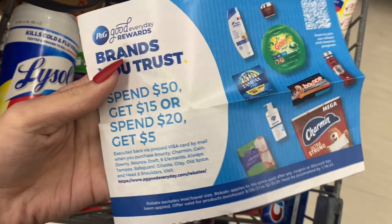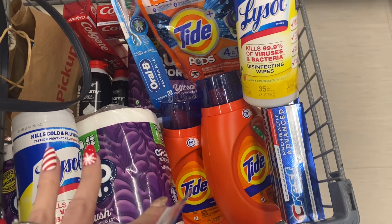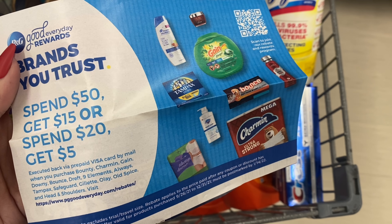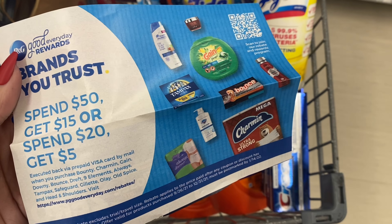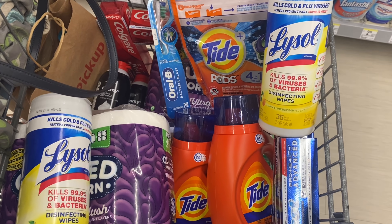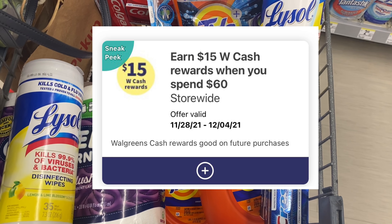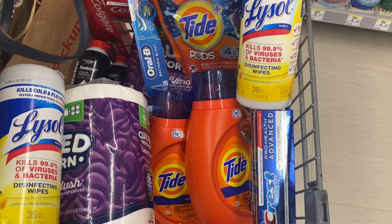There's also a promotion: spend $50 get $15, or spend $20 get $5 on select P&G products — the P&G Good Every Day offer. If you spend $20 after coupons on qualifying P&G products like Tide, Crest, and Gillette shave cream, you may earn an extra $5 visa gift card. I also have a spend $40 get $9 Walgreens cash paper booster plus a spend $60 get $15 digital booster — those stack together as long as I spend $60 before coupons.